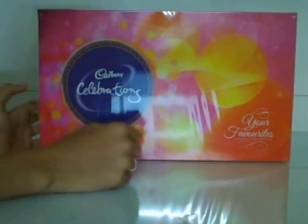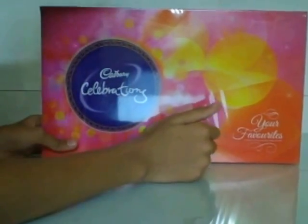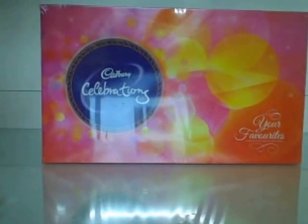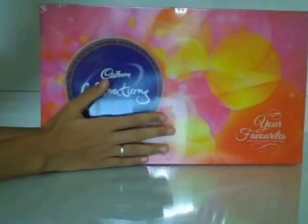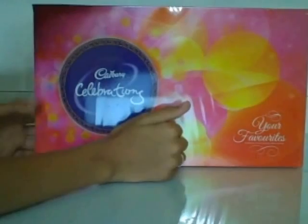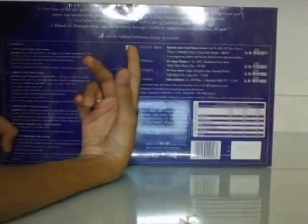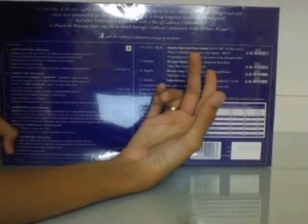Hello guys, today I have the Cadbury Celebrations — your favorite. I have two but I can only have one because one is for Mrs. It cost me rupees 150 and it is a pool of chocolate, gems, and all that stuff. At the front there's some floral design and written 'Your Favorite Cadbury Celebrations.' You can see all the details, the price, and it is pure vegetarian. Join the Cadbury Celebration fun page on Facebook. Let's open this up.